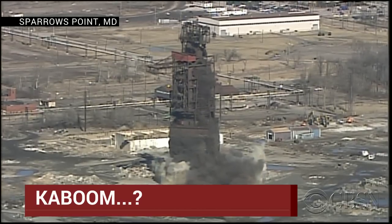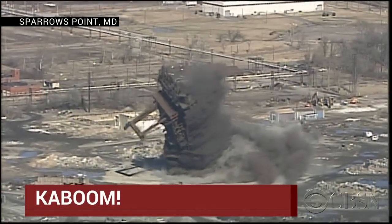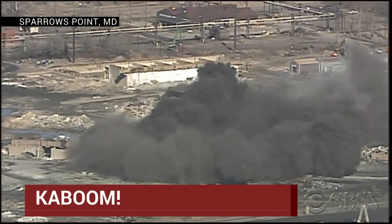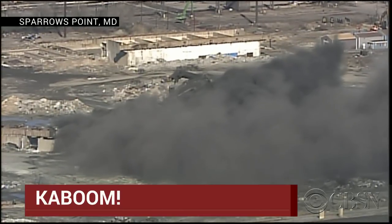There it goes — kicked out the legs and it's falling. All right, it happened. We have lift off, or fall down, I guess we should say. That's right. There you have it. Excellent.